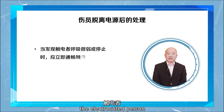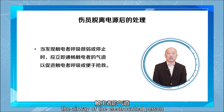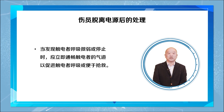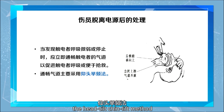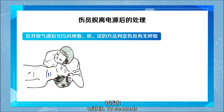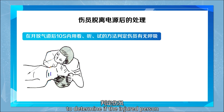When the electrocuted person is breathing weakly or has stopped breathing, immediately clear the airway of the electrocuted person to facilitate breathing or aid in rescue. Clearing the airway uses the head-tilt/chin-lift method. For the electrocuted person who is unconscious, after opening the airway, within 10 seconds use the look, listen, and feel method to determine if the injured person is breathing.